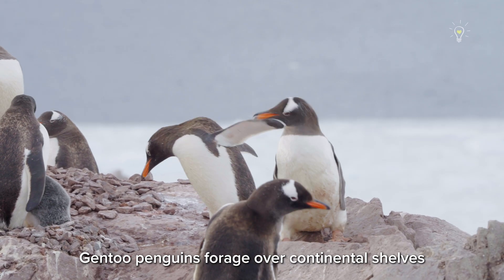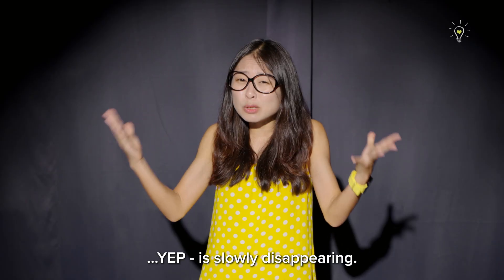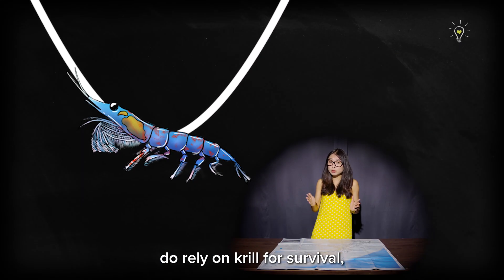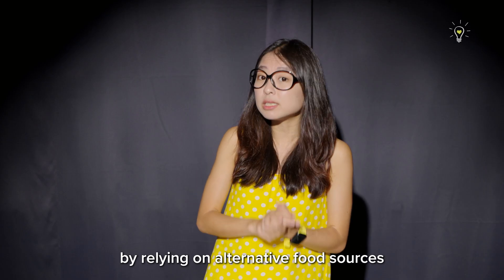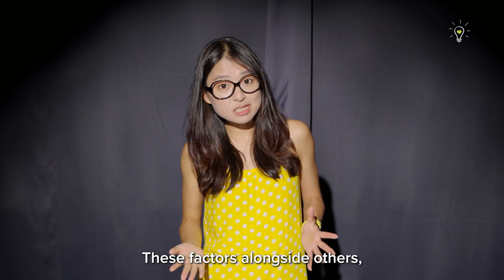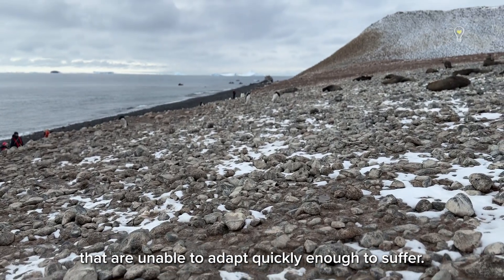Gentoo penguins forage over continental shelves and don't go far out to sea, while chinstrap penguins rely on floating sea ice for breeding and feeding — which is slowly disappearing. Also, while both penguin species rely on krill for survival, unlike the pickier chinstrap, Gentoos can cope with a declining krill population by relying on alternative food sources higher up the trophic levels, such as fish. These factors, alongside others such as the increase in rainfall over Antarctica, can really cause species that are unable to adapt quickly enough to suffer.